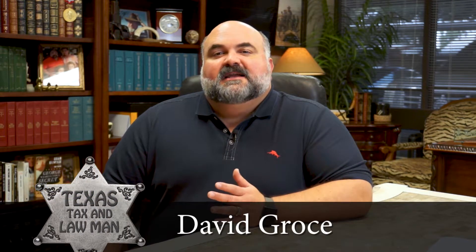Howdy, this is David Grosher, Texas Tax and Lawman, back talking about the basic legal documentation that comprises a limited liability company.